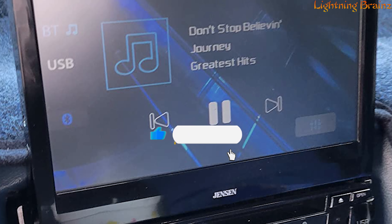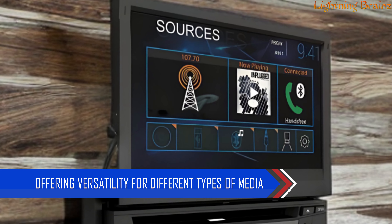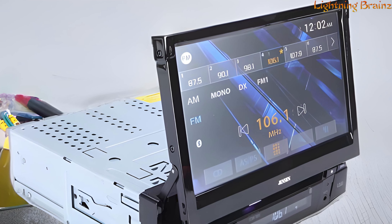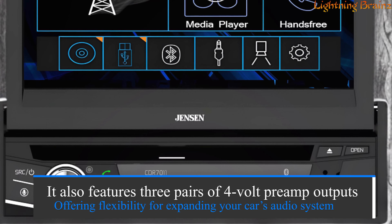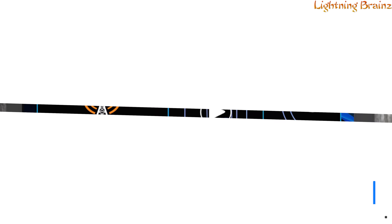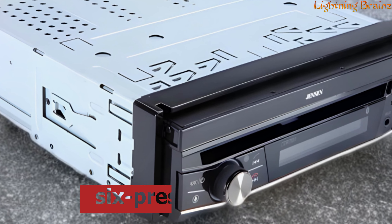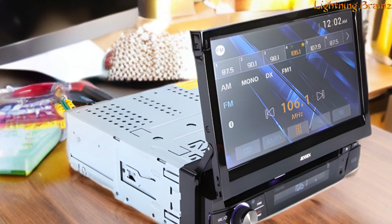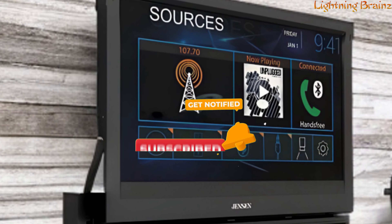For those who enjoy multimedia, the CDR 7011 plays CDs, DVDs, and a variety of digital formats, offering versatility for different types of media. The unit is compatible with backup cameras and features three pairs of 4-volt preamp outputs, offering flexibility for expanding your car's audio system. Audio enthusiasts will appreciate the customizable sound settings with a six-preset equalizer and an eight-band graphic EQ. Steering wheel control compatibility makes it even more convenient to adjust settings without taking your hands off the wheel.